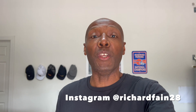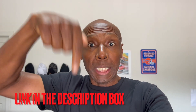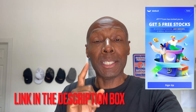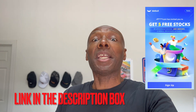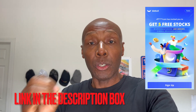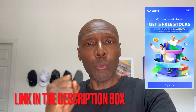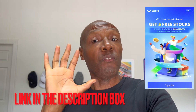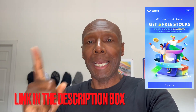Well guys, in today's video I want to give you a quick update on Webull and Webull's referral program. Let me walk you through what you're going to be getting if you click on my link down in the description box and open up your new Webull account today. You're going to get five free stocks valued up to $9,600 when you open a Webull brokerage account today and put at least one penny in there.